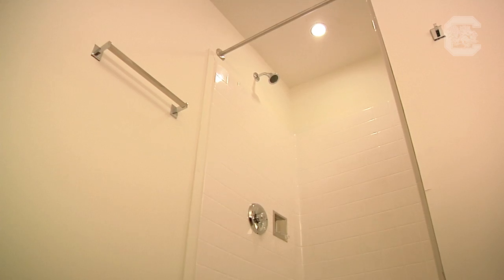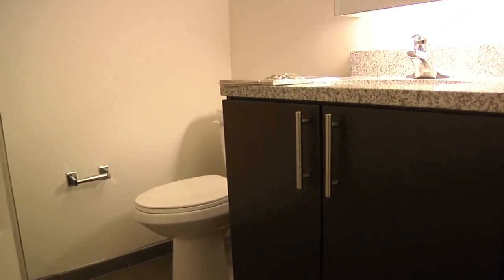It's a fully furnished unit — granite countertops, extra-long double beds — you just have to bring your personal items.